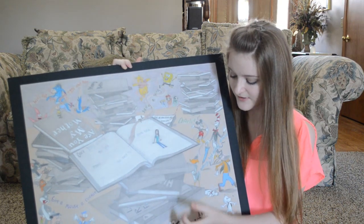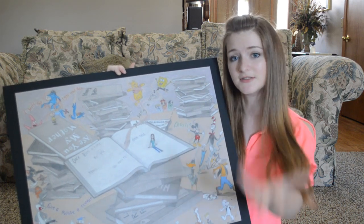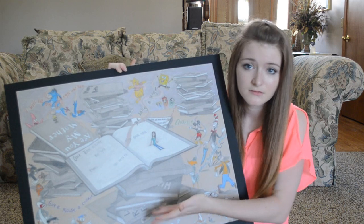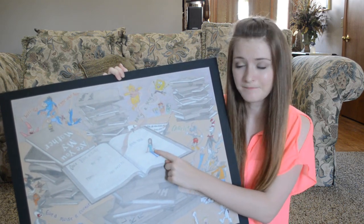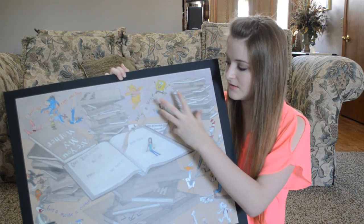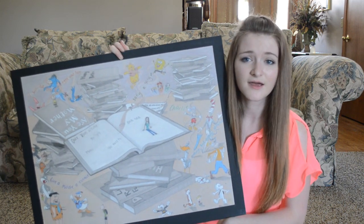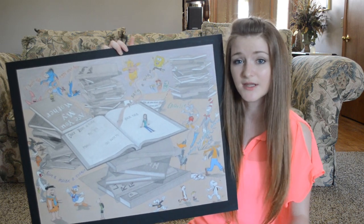Now this part is all graphite, and then the rest is colored pencil, like the inside of the book is the thing that's coming to life, and the outside is just there. And then I have a girl — her legs are flat but she's sitting up like she's coming out of the book, and words are swimming around. I just like the meaning behind this, that books can come to life if you really like to read them.